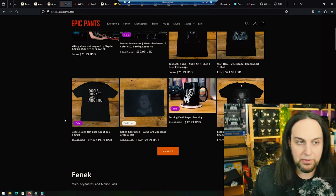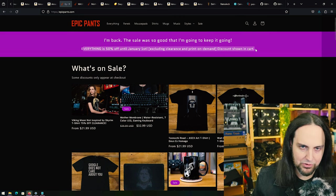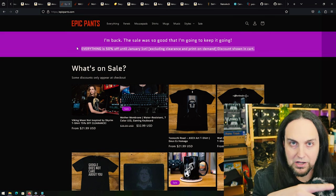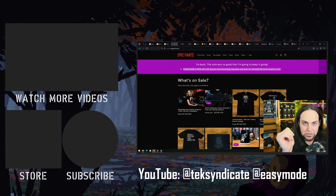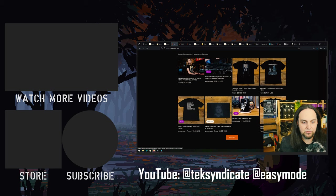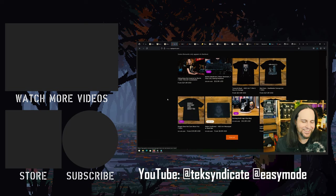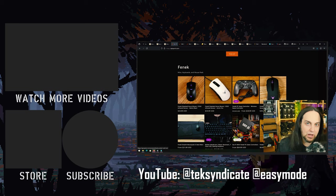Don't forget we've got a sale going on at epicpants.com. Pretty much everything except the print-on-demand stuff is 50% off. I've extended the sale until January 1st. Maybe you missed out or forgot about it — this is your chance to clear my shelves and grab some good stuff at 50% off. We've got cool t-shirts, mice, and more. Grab it if you need it; don't grab it if you don't.